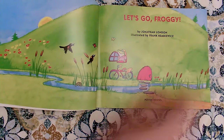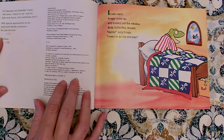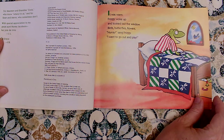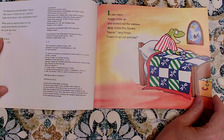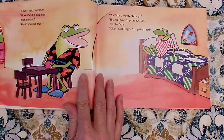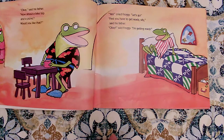Let's Go Froggy by Jonathan London. It was warm. Froggy woke up and looked out the window. Birds, butterflies, flowers. Hooray, sang Froggy. I want to go out and play. Okay, said his father. How about a bike trip and a picnic? Would you like that? Yes, cried Froggy. Let's go. First, you have to get ready, silly, said his father.